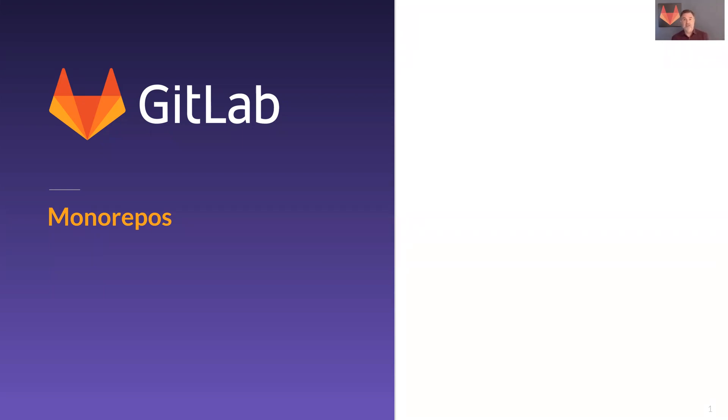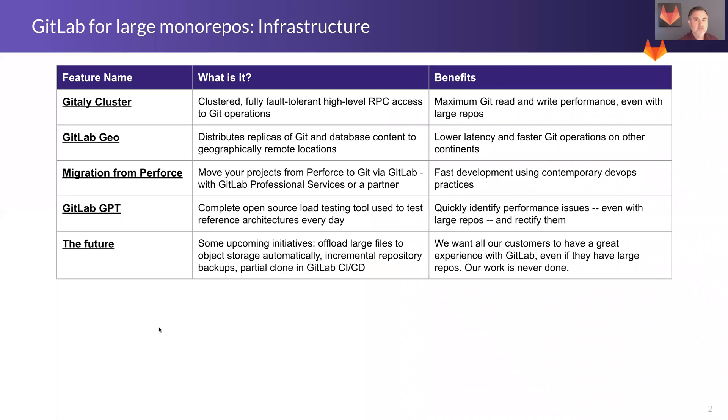Fortunately, GitLab is the best on the market for monorepos, and I'm going to give you some of the reasons. A warning up front: this is a really text-heavy presentation — just a quick summary of the things that matter. So first, what are the infrastructure components of GitLab that support monorepos? There are five that really matter.